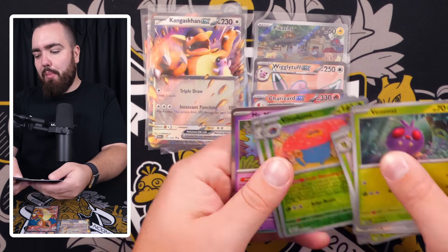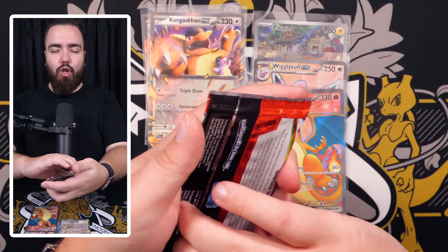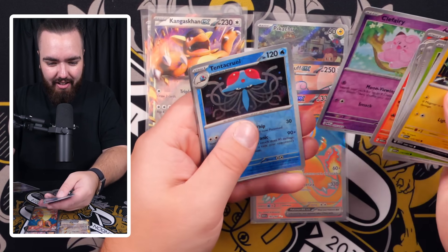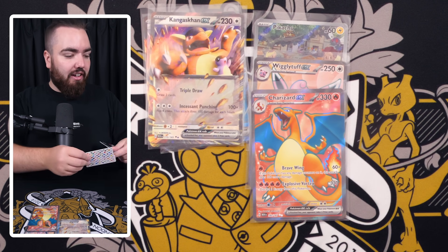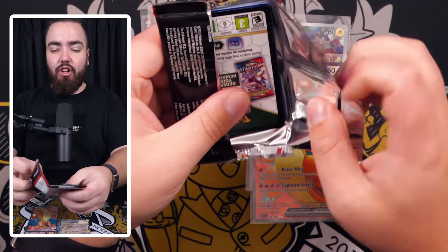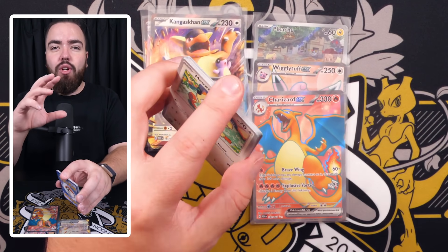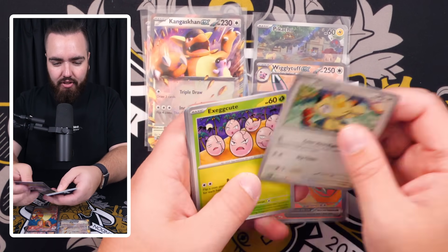The pull we have right here is a Vileplume — 20 packs in, pretty good, but I know we can do better. Next pack: Tentacruel, Weezing — so many of the same holos. If these holos had the galaxy foil on them I'd be a bit more excited. Fearow, Onix, Scyther, Moltres, Seaking — and a Raichu. That Moltres reverse is so hard to notice.